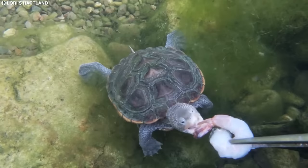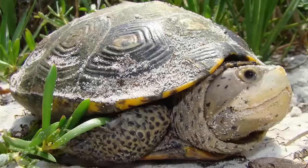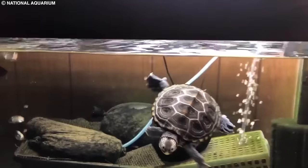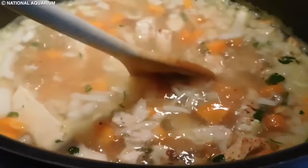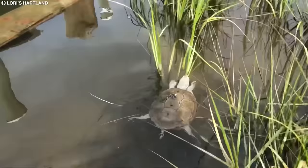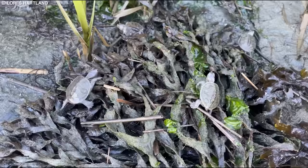They can grow up to 9 inches in length and weigh up to 4 pounds, with females generally being larger than males. These turtles face numerous threats, including habitat loss, predation of eggs and hatchlings, and accidental drowning in crab traps. In the early 20th century, Diamondback Terrapins were nearly hunted to extinction for their meat, but their populations have since rebounded due to protective legislation. Today, conservation efforts include habitat protection and restoration, installation of turtle exclusion devices on crab traps, and monitoring of wild populations.